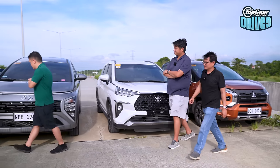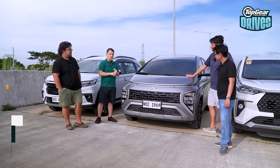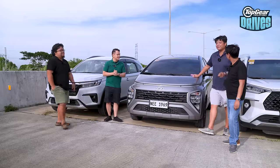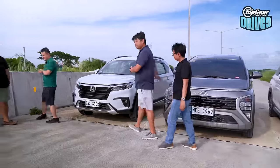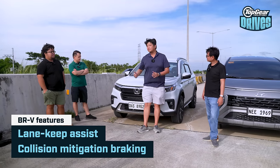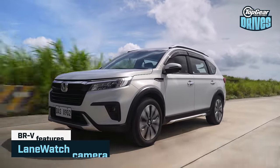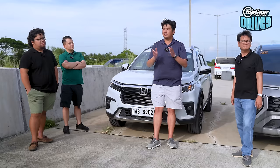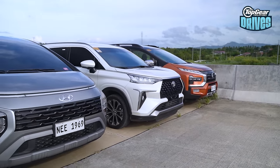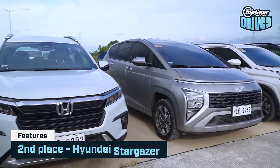The Hyundai Stargazer comes with a lot of bells and whistles: lane keep assist, autonomous emergency braking, lane follow assist, rear cross-traffic alert, and thankfully, cruise control. The winner of this category is the Honda BR-V. It has radar-guided cruise control that follows the car in front, and with lane keeping assistance it can almost drive itself. It also has a side camera so when signaling or changing lanes, you can see your blind spot on the right. So in fourth is the Expander Cross, third for the Veloz, second for the Hyundai Stargazer, and the winner is the Honda BR-V.